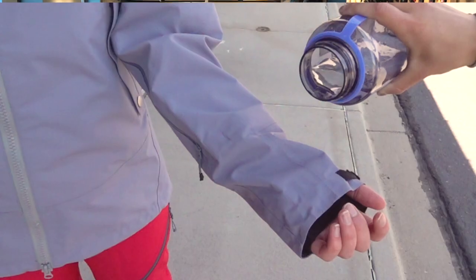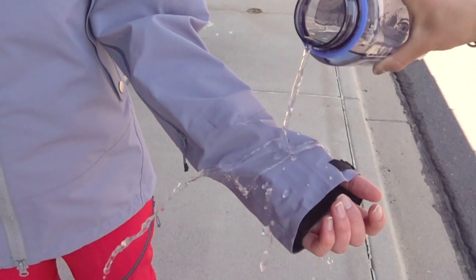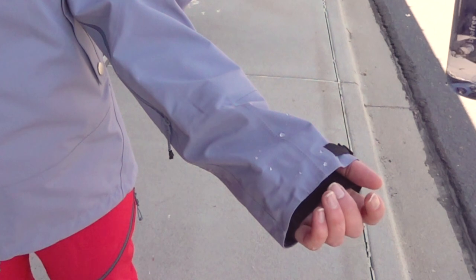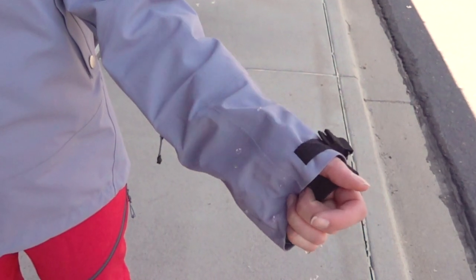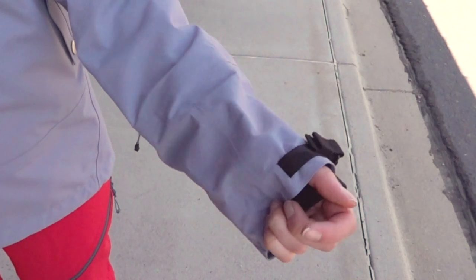In addition to the membrane, most brands will apply a DWR treatment to the outer layer of a waterproof fabric. DWR stands for durable water repellent, and this treatment is what actually causes the water to bead up and roll off the fabric. The DWR treatment will wear off over time, so if you start to notice that the water no longer beads up on your garment, you can reapply the coating with a wash-in or a spray-on DWR product.